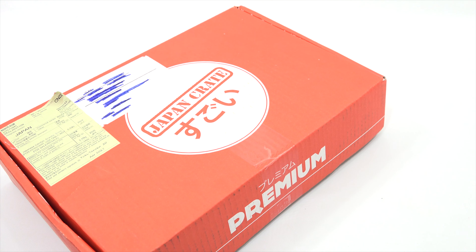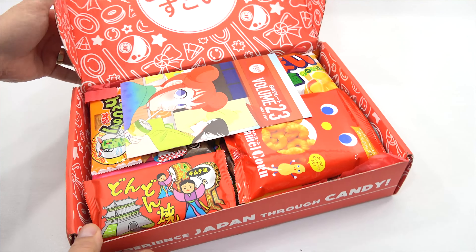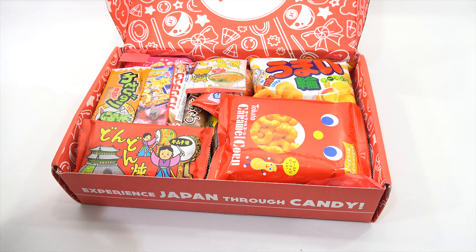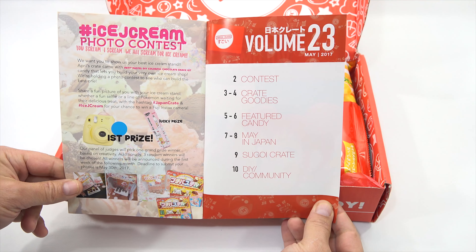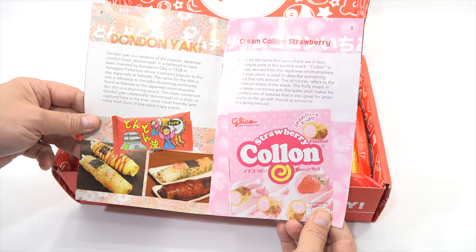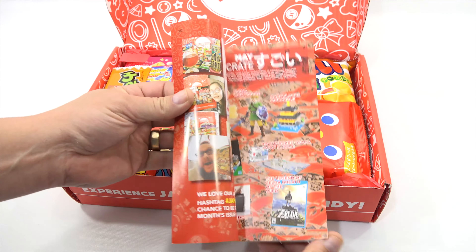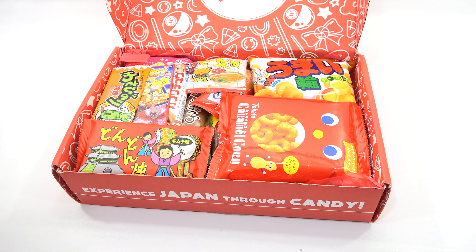Let's see what we have. This is volume number 23, and I remember in the last video I did not show you the magazine — the little booklet that comes with the subscription box. It shows everything that's in it, so I've just spoiled that, but at least we get an overview. They have other fun things to read and learn about Japan. Alright, there you go — lots of stuff in this box.